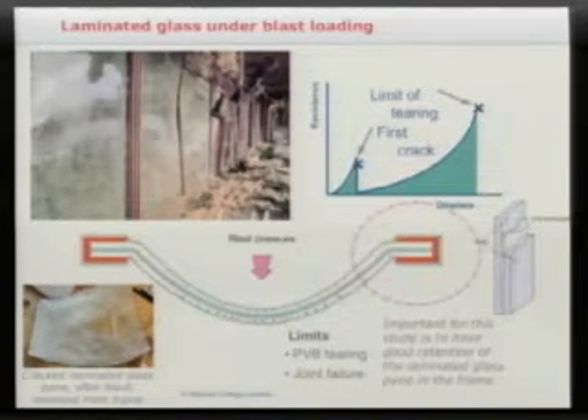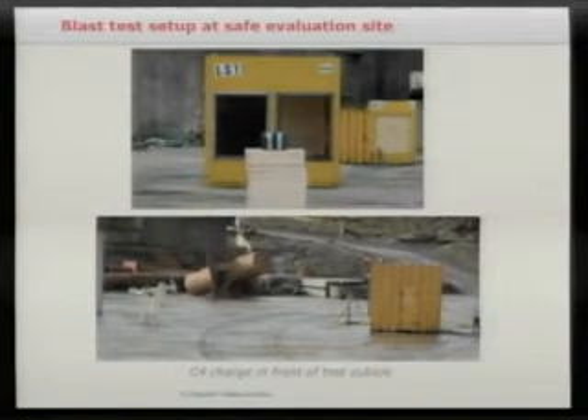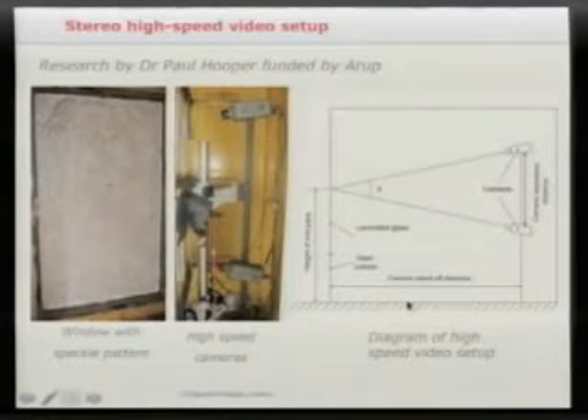We go to a facility in the north of England and conduct blast experiments. The explosive charge sits on polystyrene blocks. On one side is a clear laminated glass sheet; on the other side is a speckle pattern painted on the rear face. High-speed cameras are located within the cubicle. This research by Dr Paul Hooper, supported by Arup, uses two high-speed cameras with an appropriate triangulation angle.